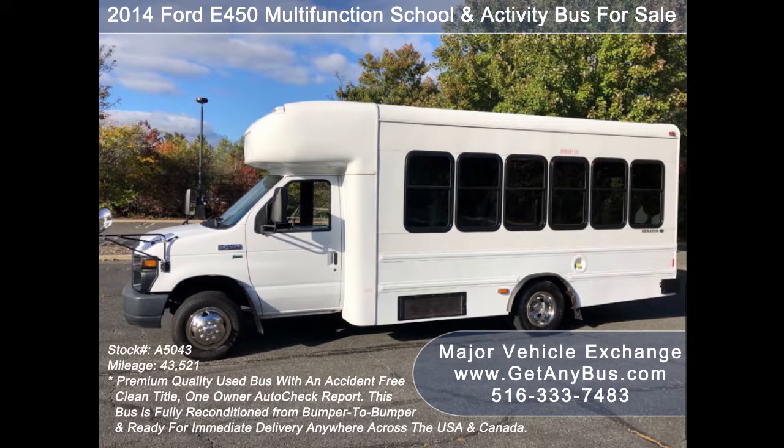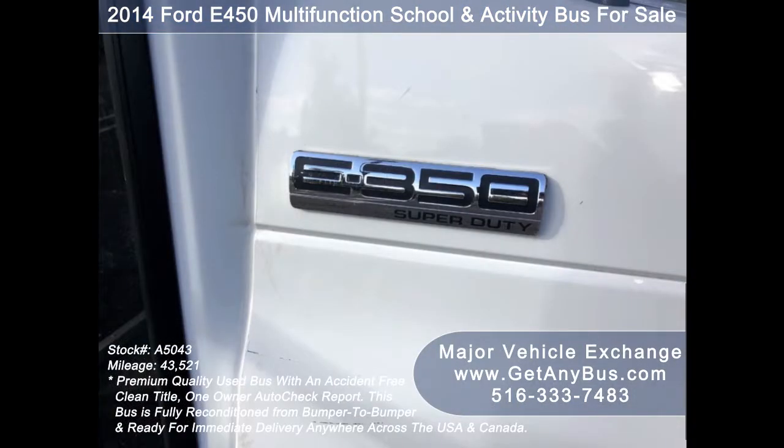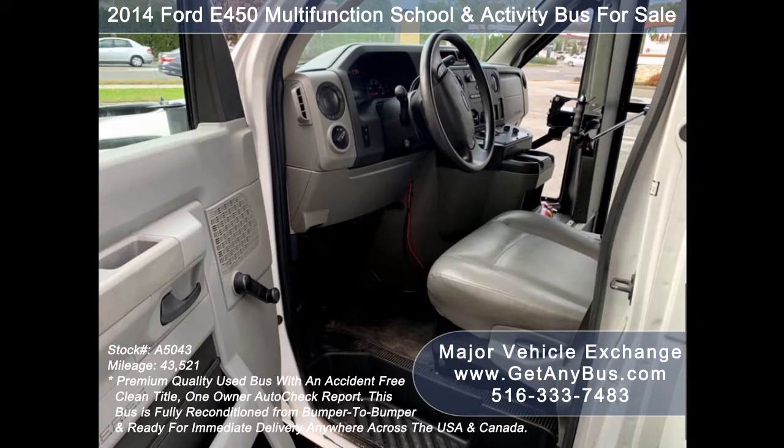GetAnyBus.com has a great selection of used buses and wheelchair vans for church, shuttle service, tour, charter, and team sports. This bus is ideal for school and adult transportation, retirement homes, church, tour and shuttle business, or camp use.